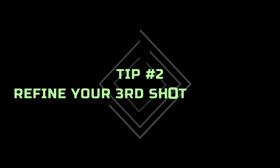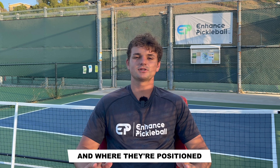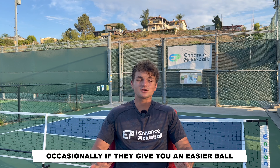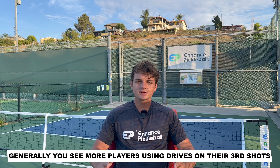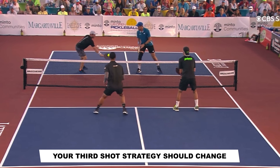We're on to number two. Tip number two is to refine your third shot strategy. This is one of the most important aspects to becoming a better pickleball player. I see so many players who use the same third shot in every situation regardless of who they're playing against and where they're positioned. If both of your opponents are standing up at the kitchen, usually your best bet is to hit a drop and follow it in. Occasionally, if they give you an easier ball, a drive can be a good changeup as you can take them off guard with your power. At a lower level, generally you see more players using drives on their third shots, and at a higher level, players tend to use more drops. However, depending on who you're playing and where they're positioned, your third shot strategy should change.